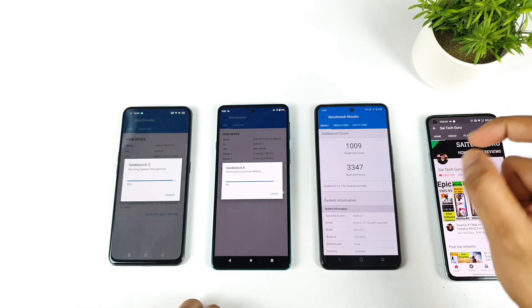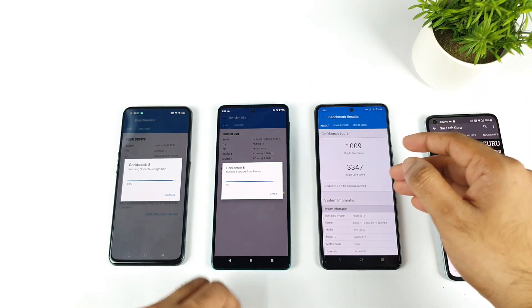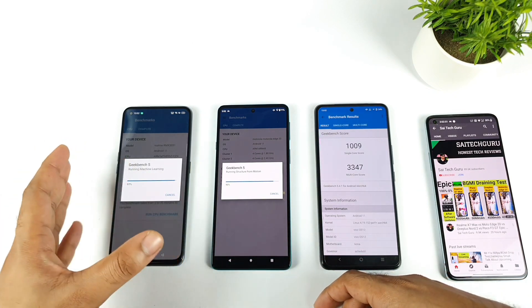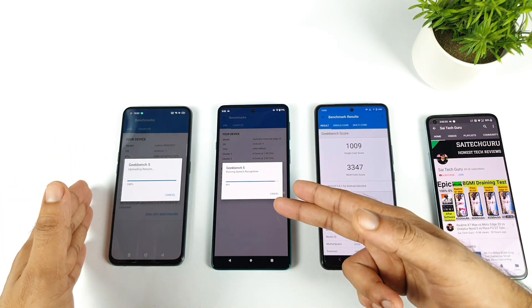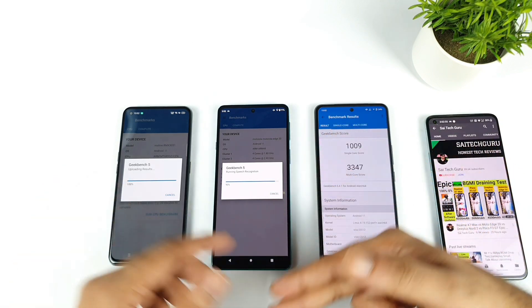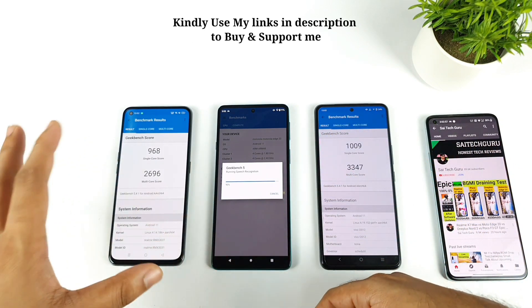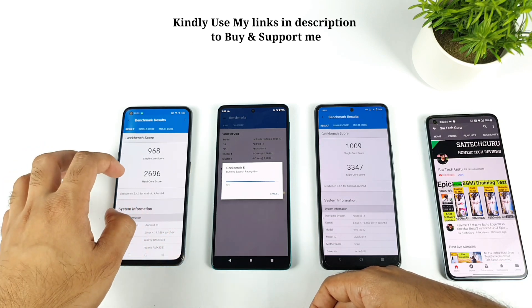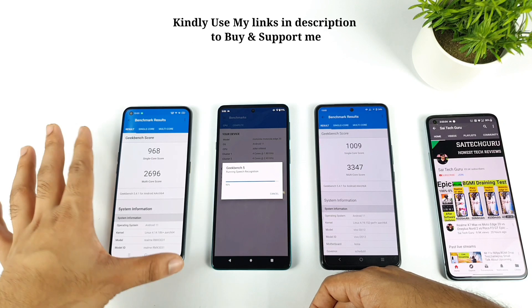The iQOO 7 got a single core score above 1000 and multi-core reached 3347 — that's quite good. The Realme X7 Max is still running its test. We then got the Realme X7 Max score: single core close to 968 and multi-core 2696.